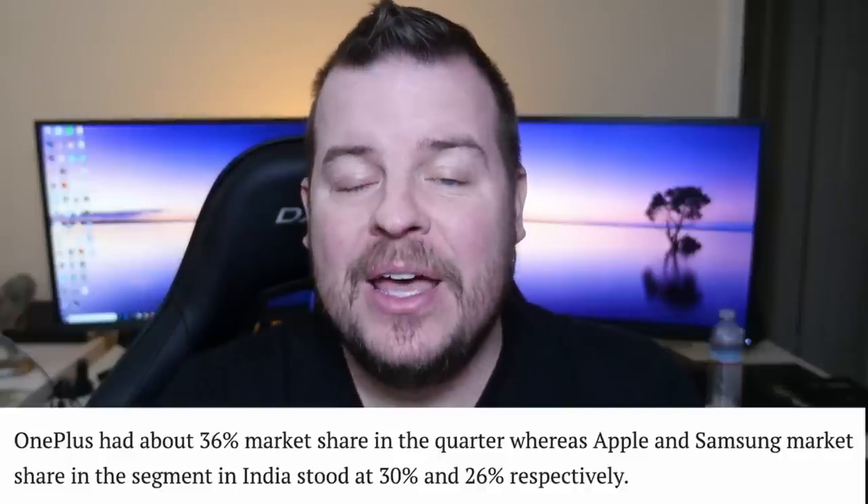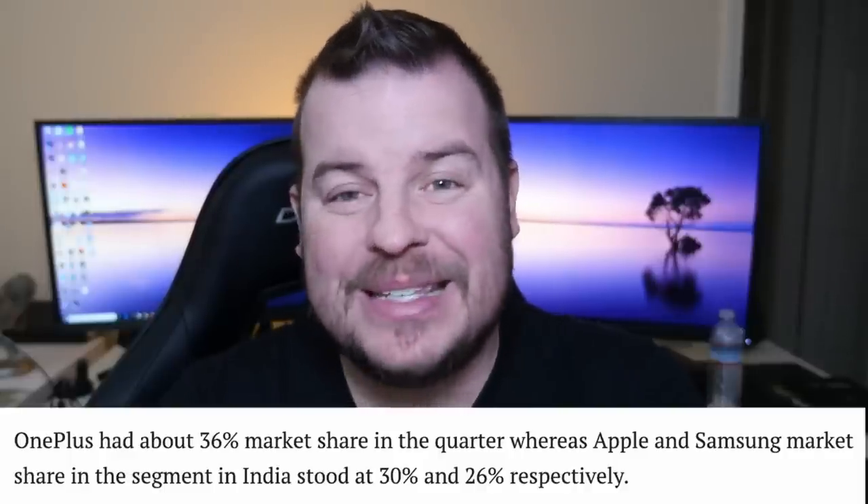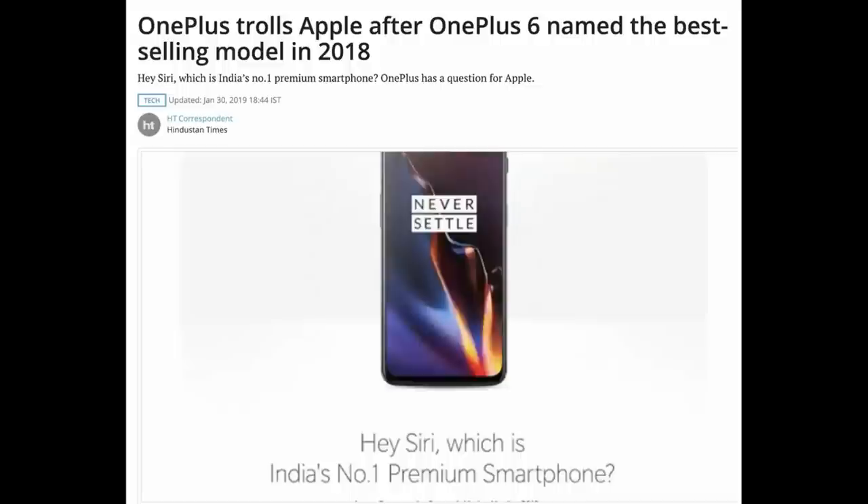The first story of the day is about OnePlus 6 trolling Apple. OnePlus 6 was the number one selling phone in India in 2018 — it beat Apple, it beat Samsung. This is what they said to Apple in an advertisement: you see the picture of the OnePlus 6 phone and right below it, 'Hey Siri, which is India's number one premium smartphone?' I love when companies kind of go at each other like that. It's good for competition overall and good for the consumer to see that there are other phones out there besides iPhone.